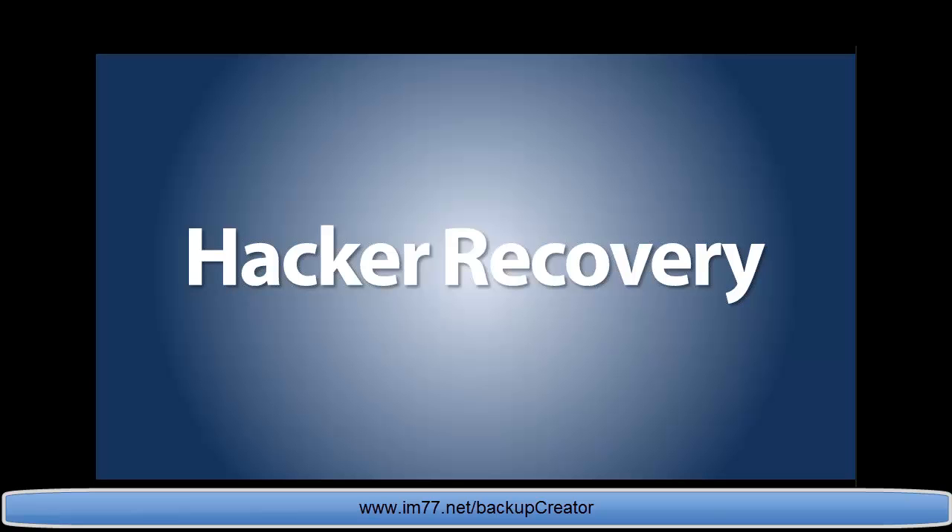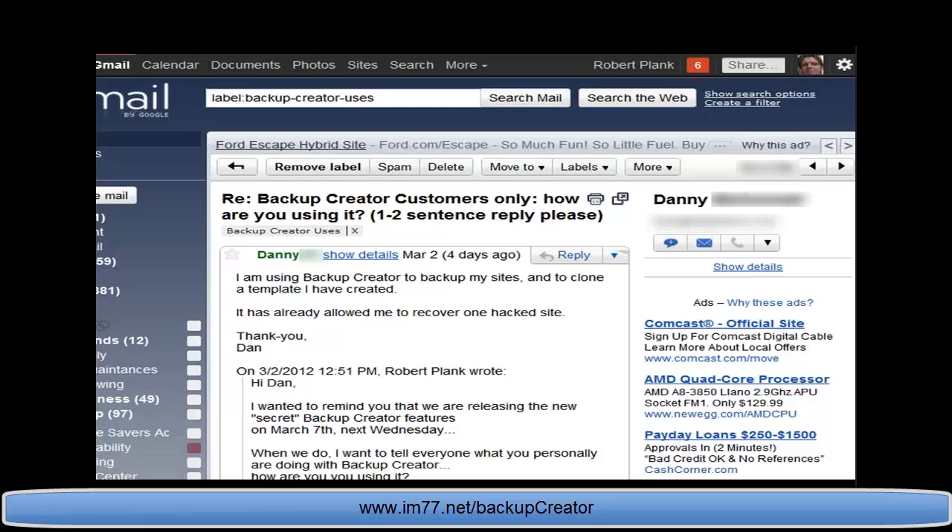It gets even better — you can offer hacker recovery with Backup Creator. When sites get hacked, businesses typically lose everything or are down for days while they try to rebuild. Monique says her site was hacked just two days ago — this happens far more often than you'd realize. Dan says Backup Creator has already allowed him to recover one hacked site. As long as you have your backup, your site gets hacked and you don't even care — you just reload it and you're good to go.